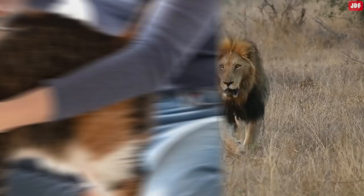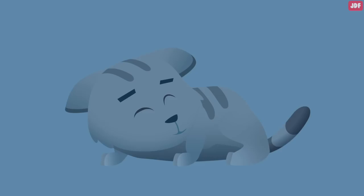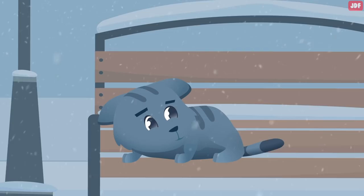A primordial pouch helps cats store excess food they consume, serving as a built-in food and fat storage tool. This provides cats with sustenance for days. Wild cats use this pouch when food is scarce, like during the winter when it's more difficult to find prey.